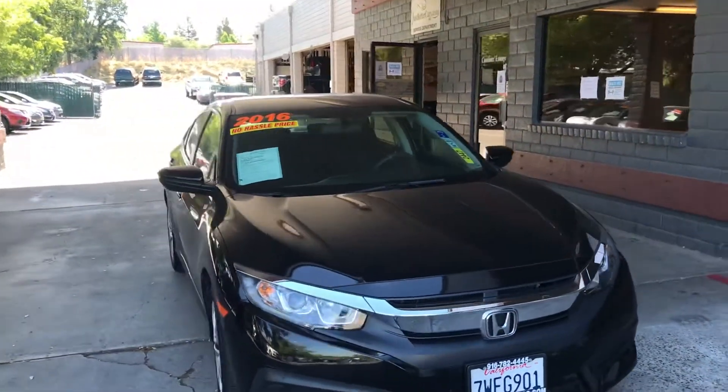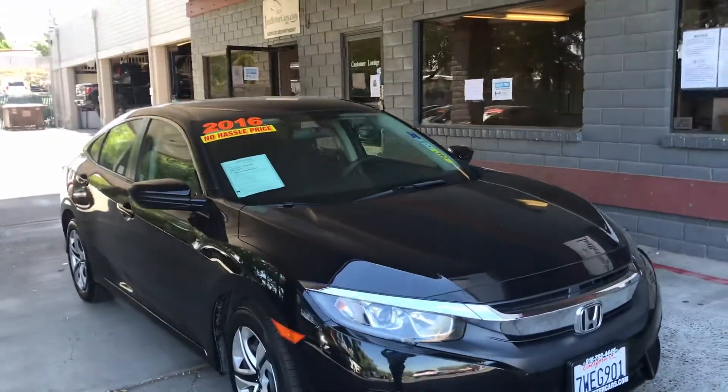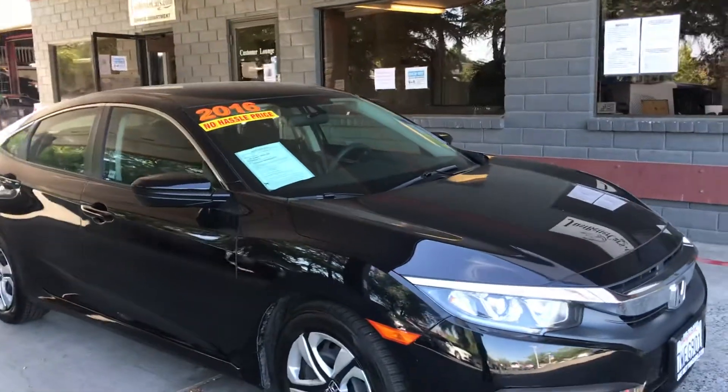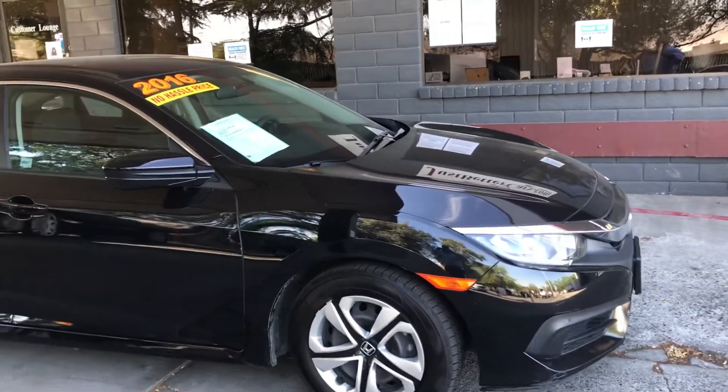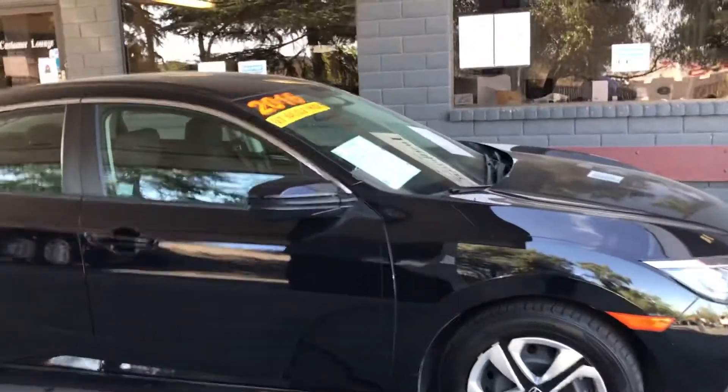It has a backup camera, Bluetooth, and the typical power windows, power locks, cruise, tilt, and one other thing — it has auto air, so you can just set your temperature and there you go.